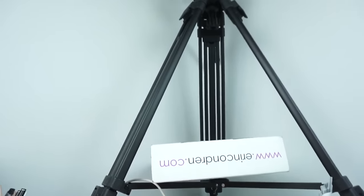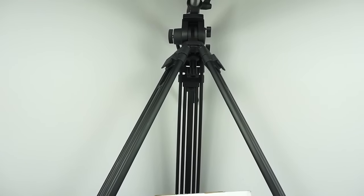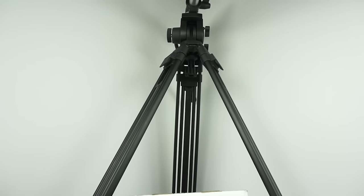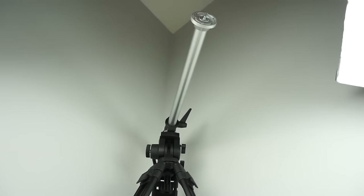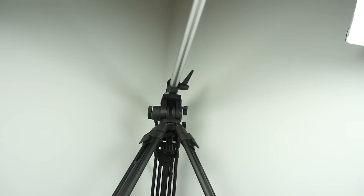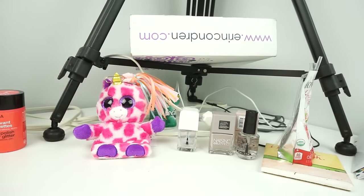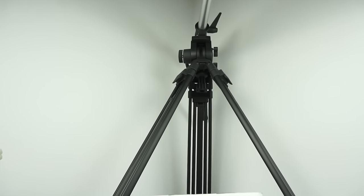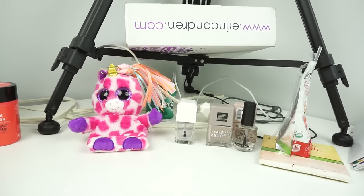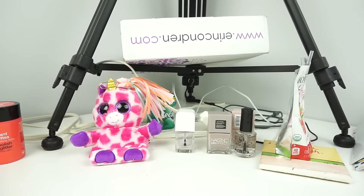Over here you can see my tripod, which usually has my camera on it. I get a lot of questions about it — it's a Manfrotto tripod, the basic one, and the arm is a Manfrotto arm too. You can find both on B&H Photo. I film with a Sony a5100 — the white one. A lot of people wonder if I shoot with a DSLR or a point-and-shoot — it's point-and-shoot, very easy.